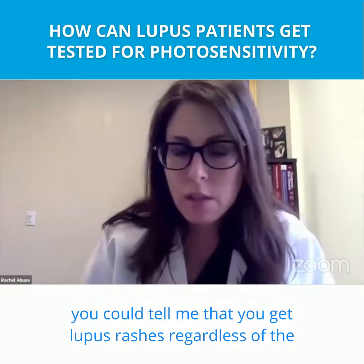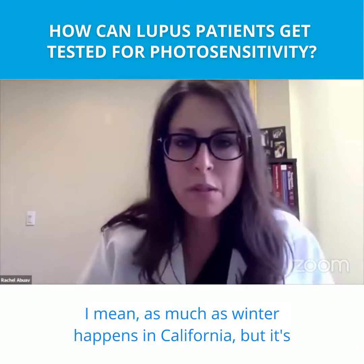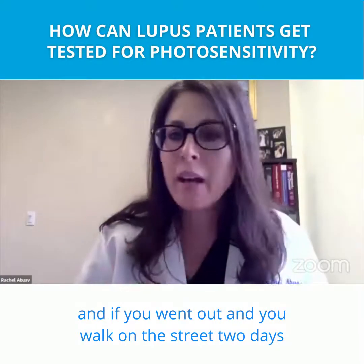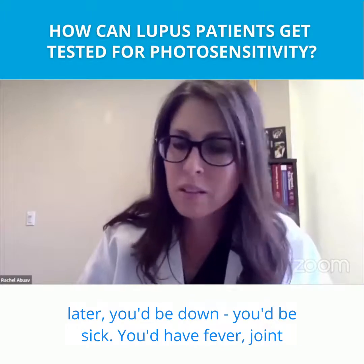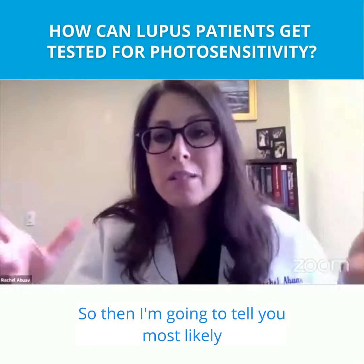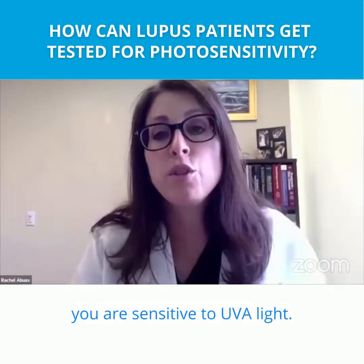So it's the dead of winter — as much as winter happens in California — and it's a cloudy day like today. If you went out and walked down the street, two days later you'd be sick: fever, joint pain, and a nice rash. So I'm going to tell you, most likely, you are sensitive to UVA light.